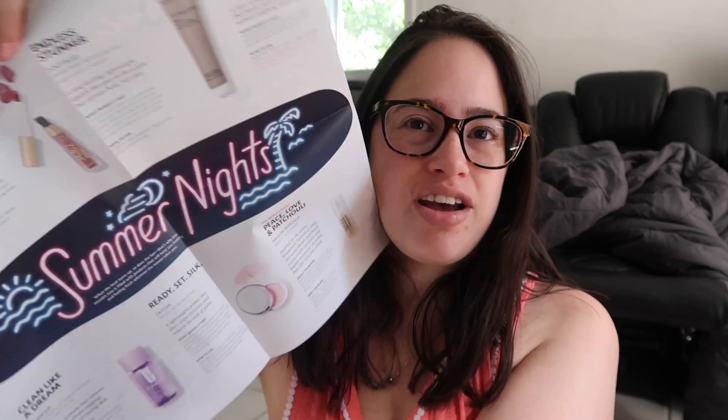Hey guys, it's Christy and today I am doing my Sephora Play unboxing for the month of June. I have already looked at the products because I can't wait — it's like Christmas morning when my Sephora box comes. I have my little cheat sheet of the products right here and I absolutely love this little bag. I can't wait to find a use for this one — it says 'hot hot hot' and it's all summery, which is really cute. The theme is summer.